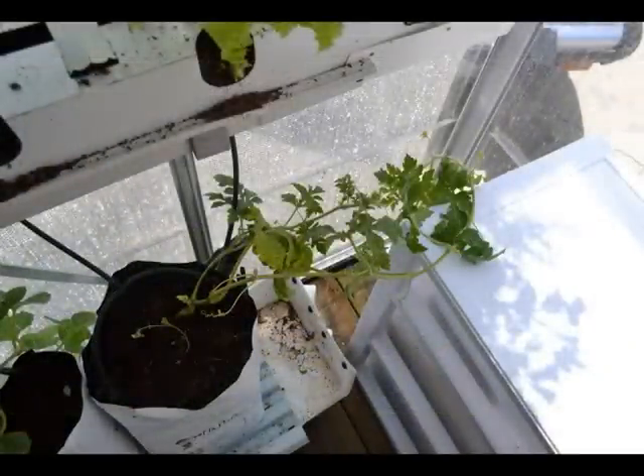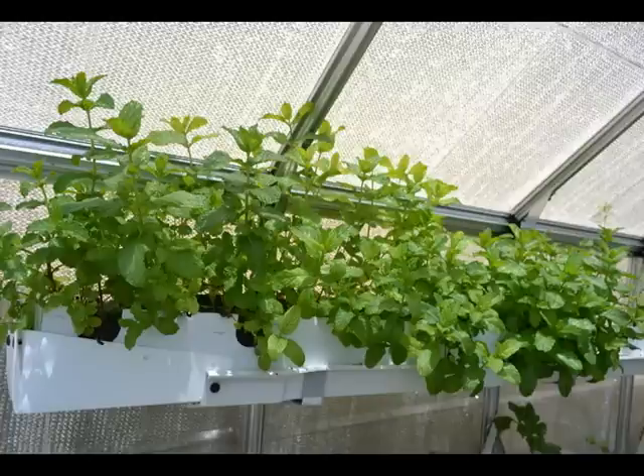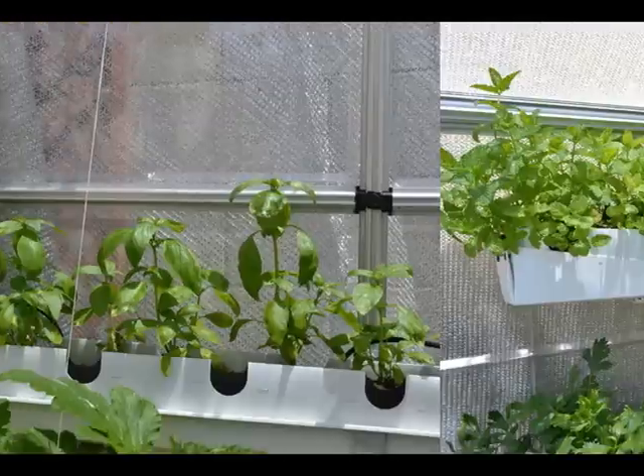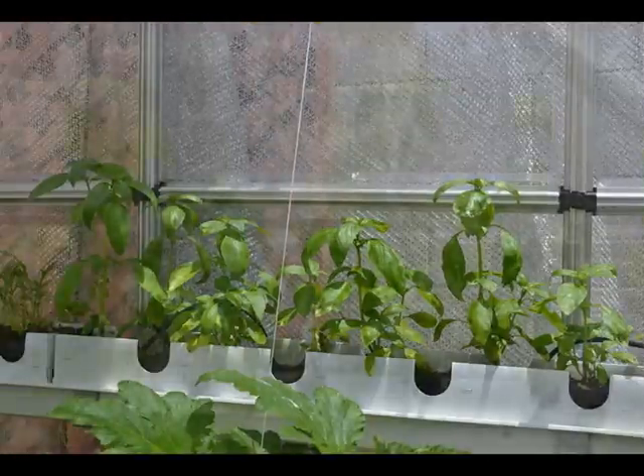Here's the picture of it three and a half weeks ago. Here's the mint — I harvested seven ounces of it in three and a half weeks. The basil came in at five ounces.